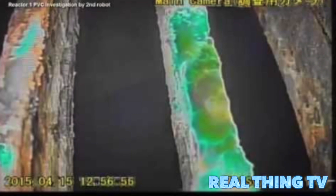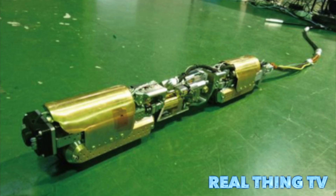Tokyo Electric Power Company deployed the second remote-controlled robot last week after the first one broke down. The robot detected lower radiation levels and temperature than expected, an indicator that cooling systems were working effectively, according to a statement released by TEPCO.